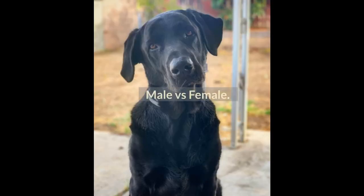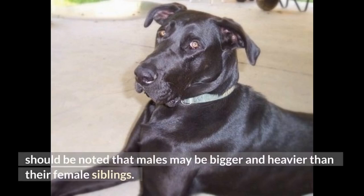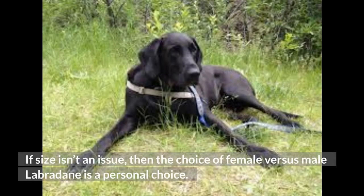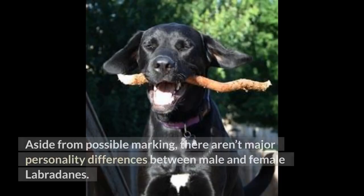Male vs. Female. Normally the choice of female or male Labradane is a personal matter, but it should be noted that males may be bigger and heavier than their female siblings. If size isn't an issue, then the choice is a personal one. Males also like to mark their territory, even indoors, but this is easier to correct with bigger dogs. Aside from possible marking, there aren't major personality differences between male and female Labradanes.